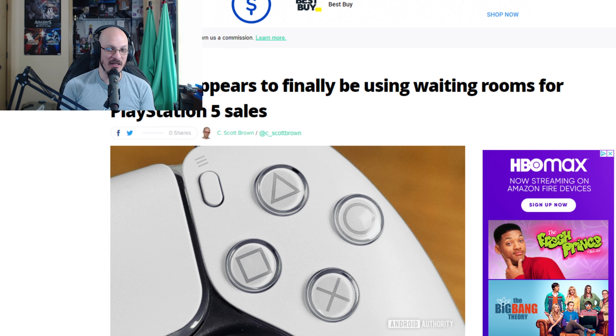So it looks like Walmart is finally trying to use a system to fight against bots purchasing PlayStation 5s. Before we get into the story, make sure you guys are hitting the thumbs up and subscribe if you guys are new. I've noticed that a lot of you watching my videos are not subscribed — well over 60%. Consider hitting that sub button. Let's get into the video.